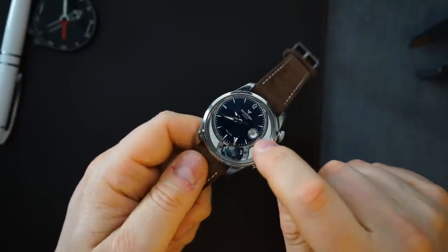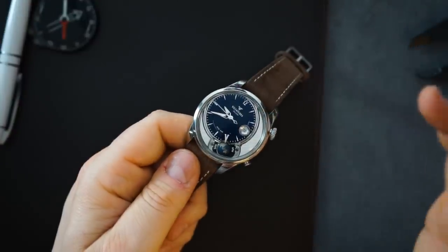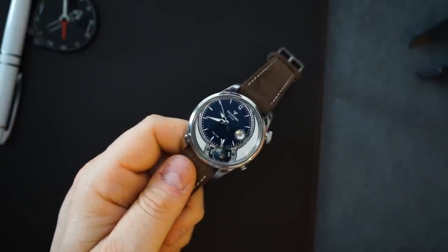I would have done without the date on here, even though they did a really good job with it. I just would have preferred without it.